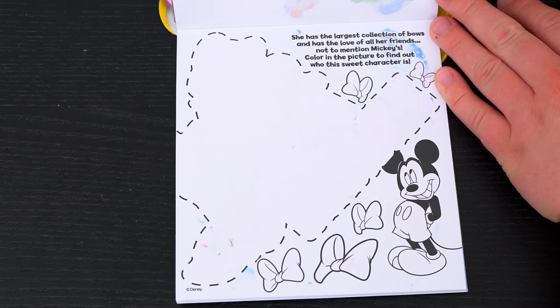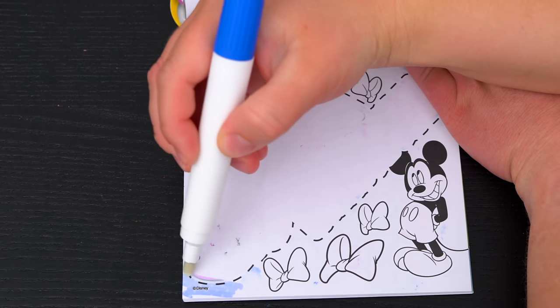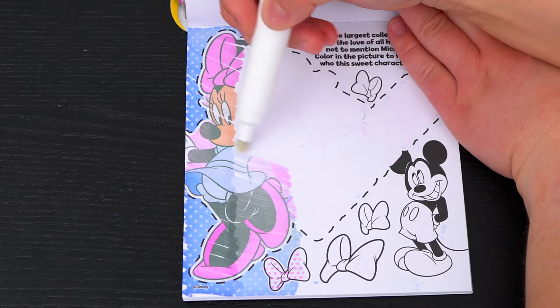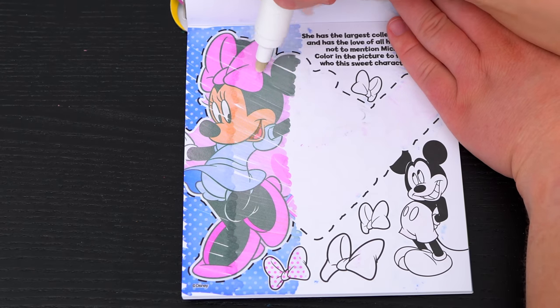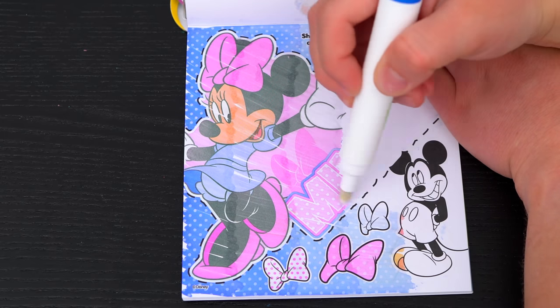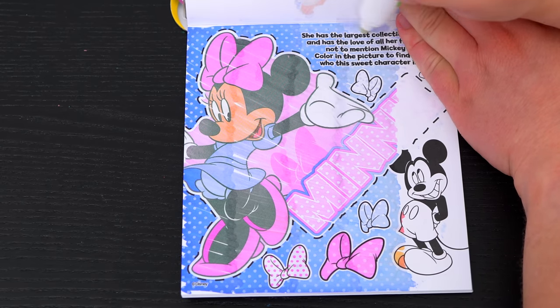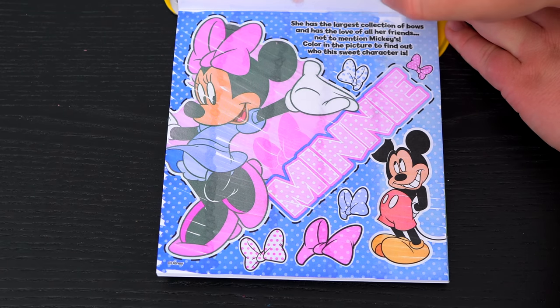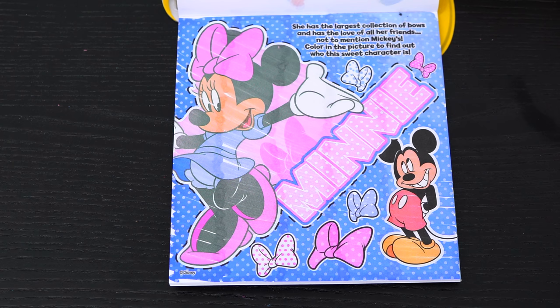She has the largest collection of bows and has the love of all her friends — not to mention Mickey's! Color in the picture to find out who this sweet character is! It's Minnie Mouse! So adorable!